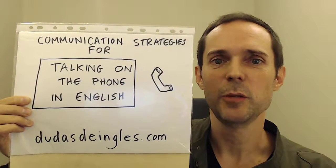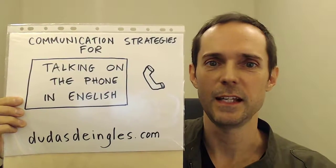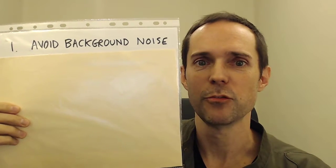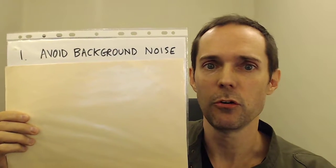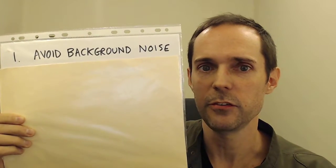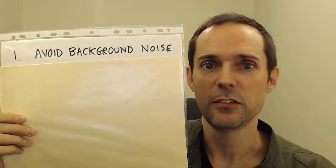Here are my five communication strategies for talking on the phone in English. Number one, avoid background noise. If you're able to do so, try to plan your call so that you're in a quiet place. And try to reach the other person when they're likely to be somewhere quiet.